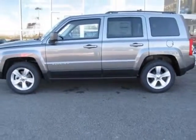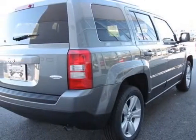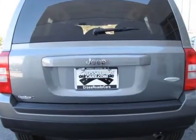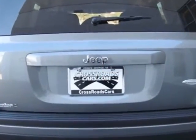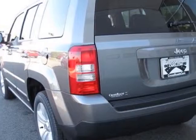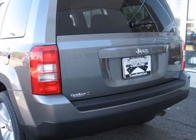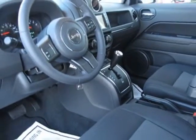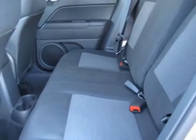This Patriot boasts a 2.0 liter inline 4 engine and has a 5-speed automatic transmission. Additional options for this vehicle include the 24B Latitude Customer Preferred Order Selection Package, Dark Slate Gray Interior, Premium Cloth Bucket Seats, and the U-Connect 430.